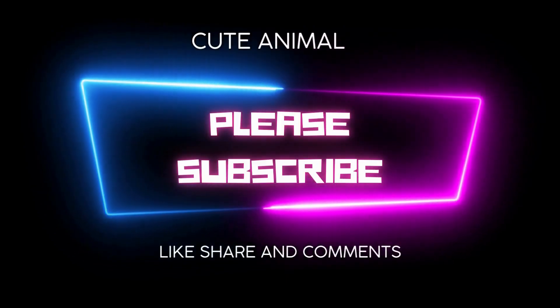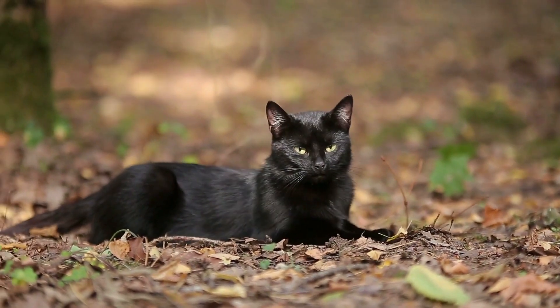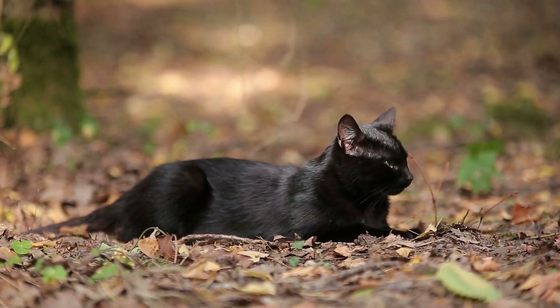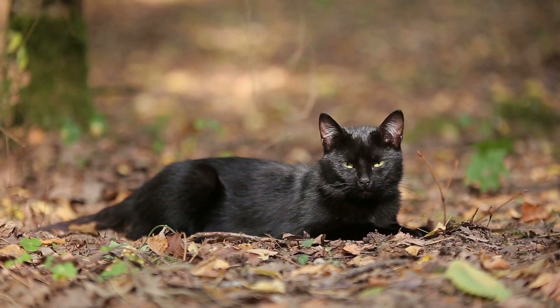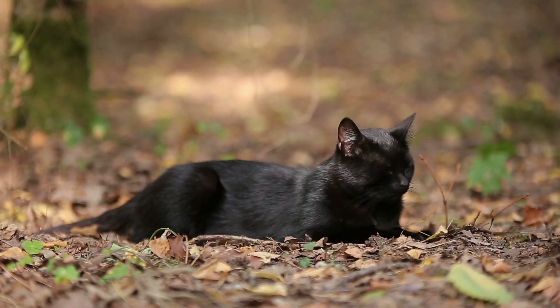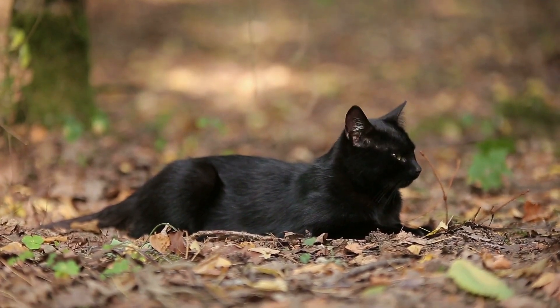Bombay cat size: medium, with males weighing eight to eleven pounds and females weighing six to nine pounds. Coat: short, color black. The Bombay is an easy-going yet energetic cat.